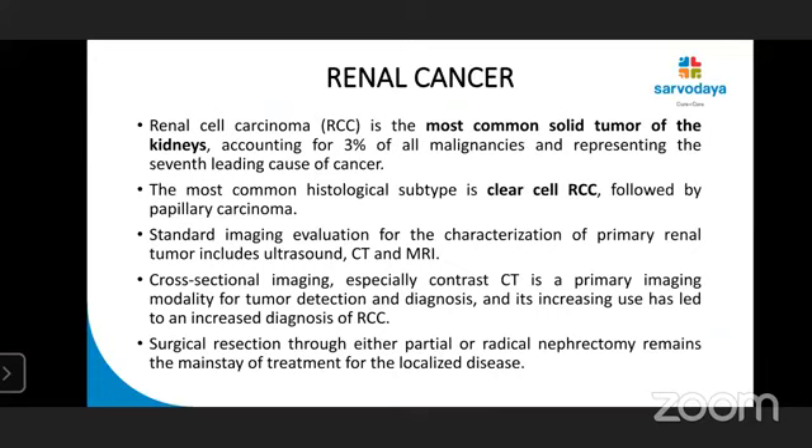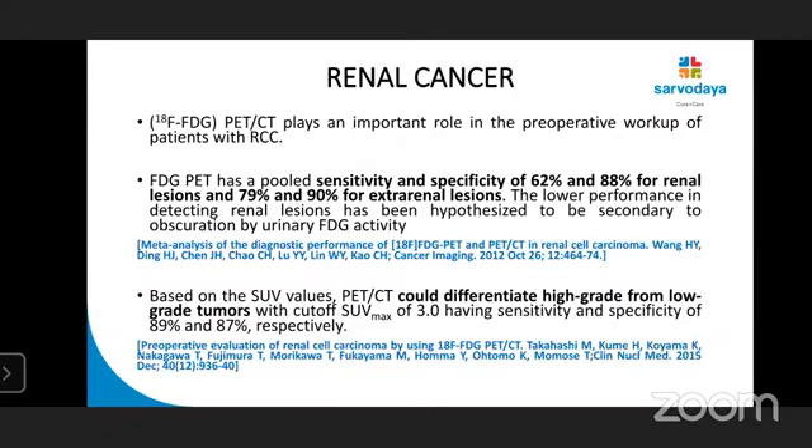Coming to renal cancer, this is the most common solid tumour of the kidneys, accounting for 3% of all malignancies. The most common histologic subtype is clear cell RCC, followed by papillary carcinoma. Standard imaging evaluation is done with ultrasound, CT, and MRI. Cross-sectional imaging and CT scan are the primary imaging modalities of choice. Surgical resection through either partial or radical nephrectomy remains the mainstay of treatment. FDG PET-CT plays an important role in the preoperative workup.